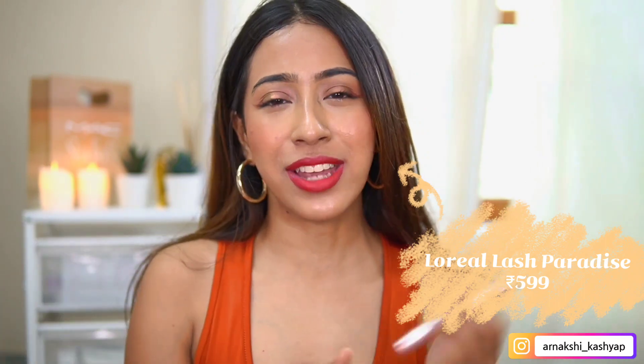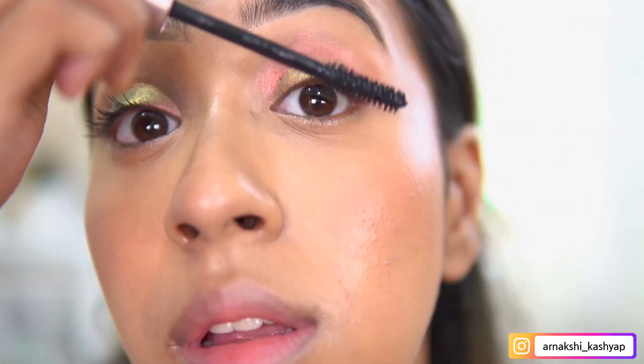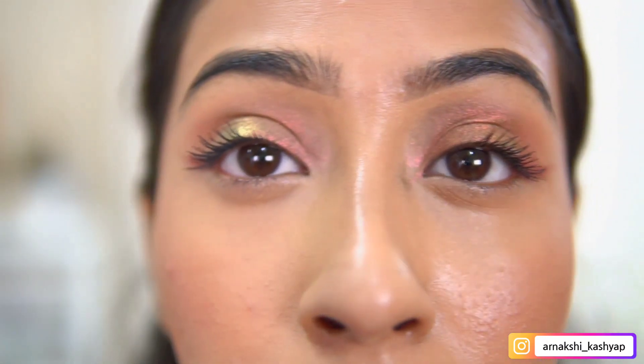The next product is the L'Oreal Lash Paradise mascara. I can't believe I haven't tried this out yet — it's been one of the most hyped mascaras for a while. I was too hooked on my Maybelline mascara. I used it today and honestly mascaras take at least one or two weeks to fully assess, but right off the bat I did really like it. It gives my lashes a bit more volume and I think as time goes on it'll thicken up more. I got it for around 500 rupees and so far so good.